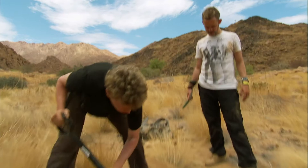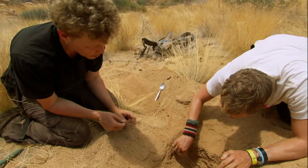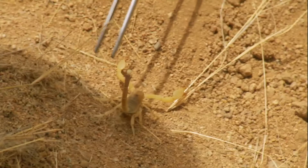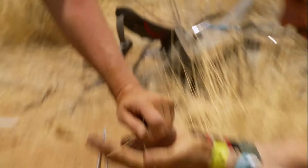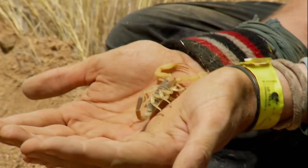Oh! There he is! This is the burrowing scorpion. How venomous are these guys? Not at all — it'll burn for a little while but it's nothing serious. If he gets agitated, just cover him a little bit.